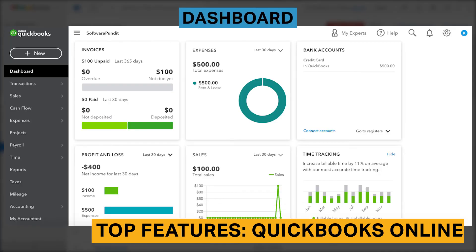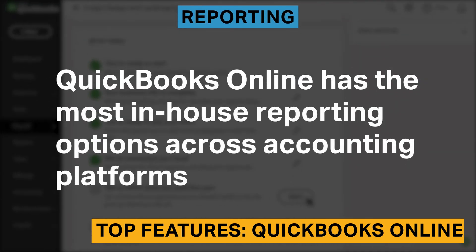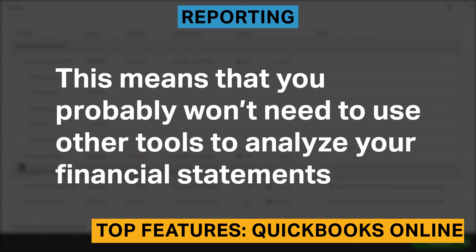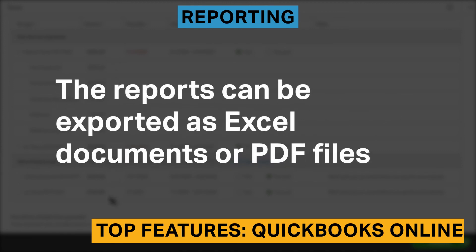The QuickBooks Online dashboard shows your invoices, expenses, bank accounts, as well as graphs of your profit and loss statements, sales, and time tracking. With more than 70 reports, QuickBooks Online has the most in-house reporting options across accounting platforms. This probably means you won't need to use any other tools to analyze your financial statements. The reports can be exported as Excel documents or PDF files.